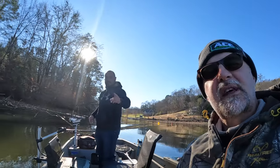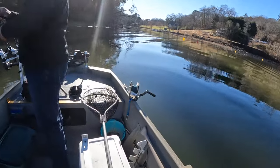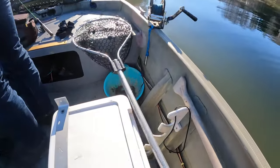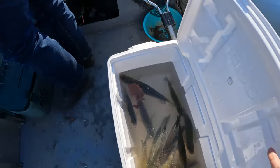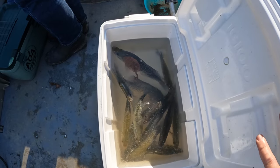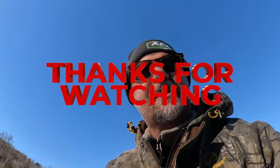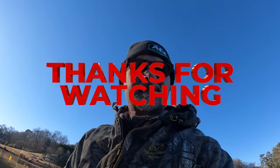Hey guys, Mike here from Arrigo Outdoor Adventures. We had a pretty good day of fishing today — got into some crappie. I joined with Jim from the Next Cast and Chris from Pistol Creek. Look what we did here in the Kukukula. Look at those crappie — beautiful, absolutely beautiful. Thanks for joining us, we'll see you on the next adventure.